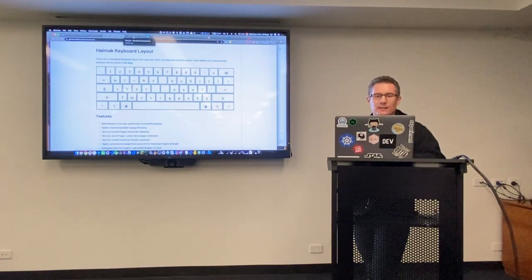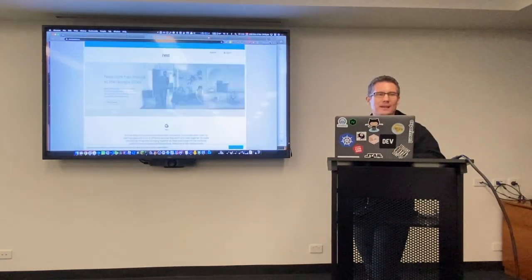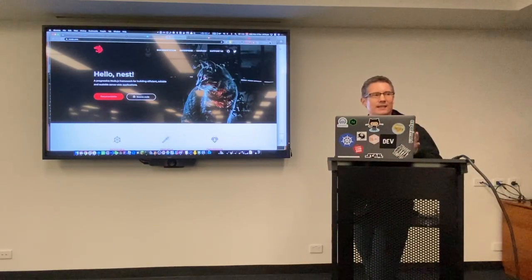What I'm talking about today is not Next.js, which is a React kind of thing, and not Nest, which is like a Google Home information thing. I'm talking about Nest.js — and you can tell it's different from the others because Nest.js has cats.